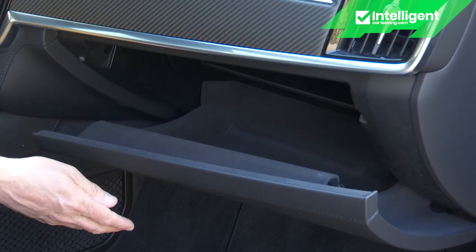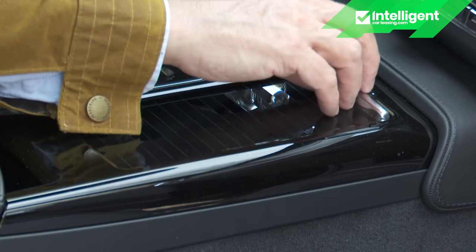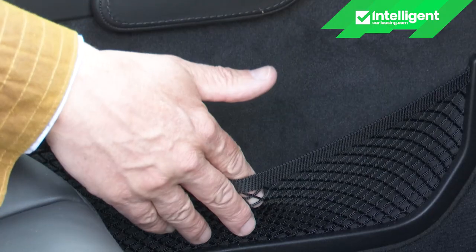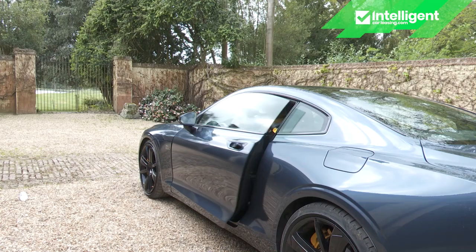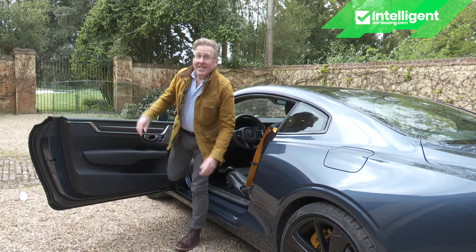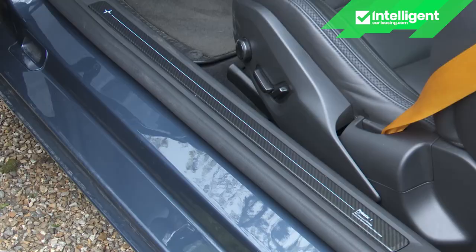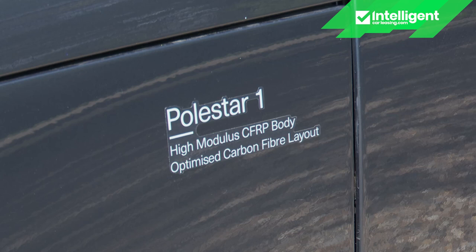So good is the rear camera system and parking sensor setup that the limited rearward vision isn't too much of an issue. Storage space is limited — the cubby beneath the central armrest is shallow due to a battery pack below, though it provides a 12V socket along with USB-A and USB-C ports. The door bins are shallow, there's no overhead sunglasses compartment, and the vanity mirrors are on the passenger sun visor only. On the plus side there's a spacious glove box, two central cup holders, a netted storage area in the passenger footwell and a compartment by the driver's left knee.